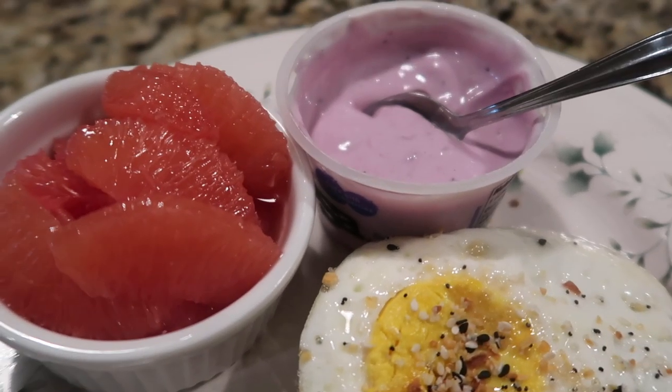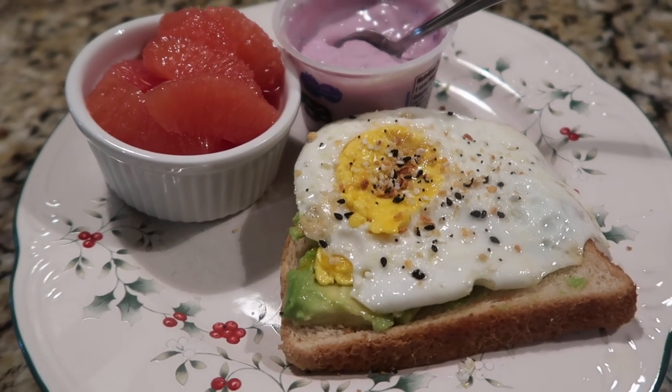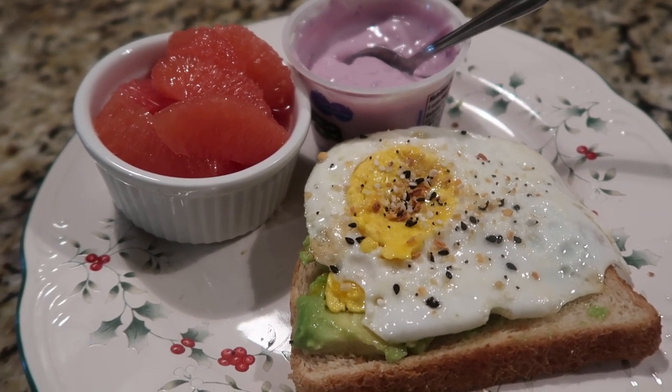Tim had leftovers, and I had a big meal out earlier in the day, so I took this chance to make one of my favorites — avocado toast with a fried egg on top. I had some grapefruit and yogurt on the side. It was yummy.